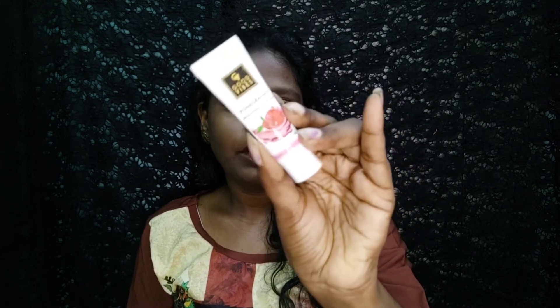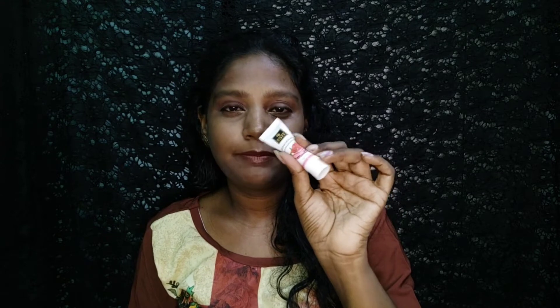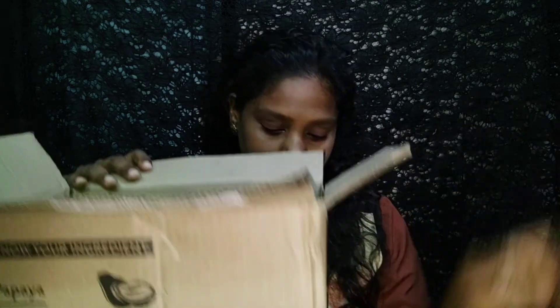This is a Pomegranate Brightening Face Scrub — sample size, net volume 10g, and it is free. This box contains 3 to 4 products in total. Here we have 3 products.